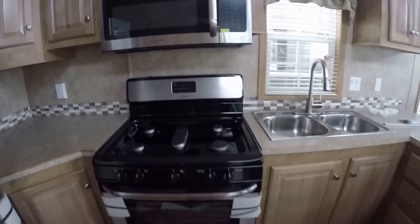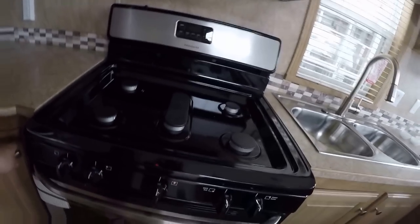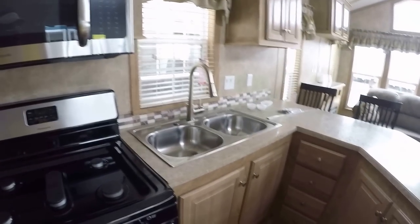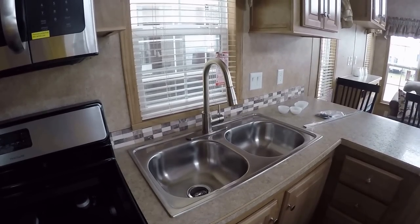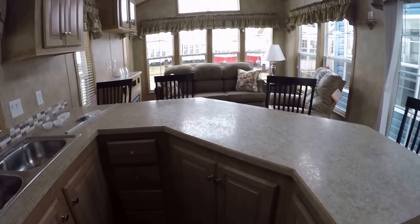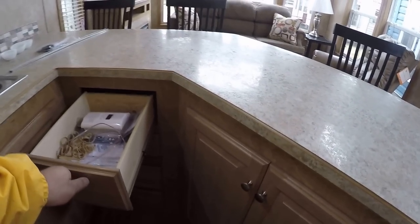Five burner stove, 30-inch range, 30-inch microwave. In the corner here is a great big lazy susan. You've got a stainless steel sink, single lever faucet with a pull-out sprayer. On all the drawers you have full extension ball bearing drawer guides.